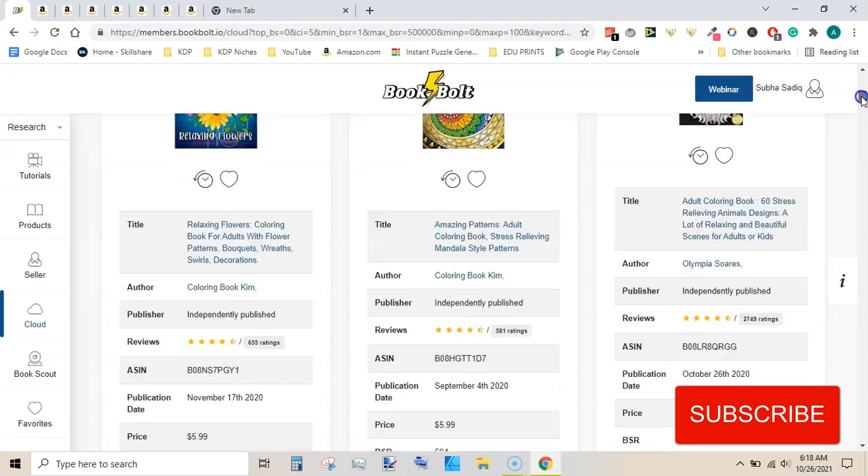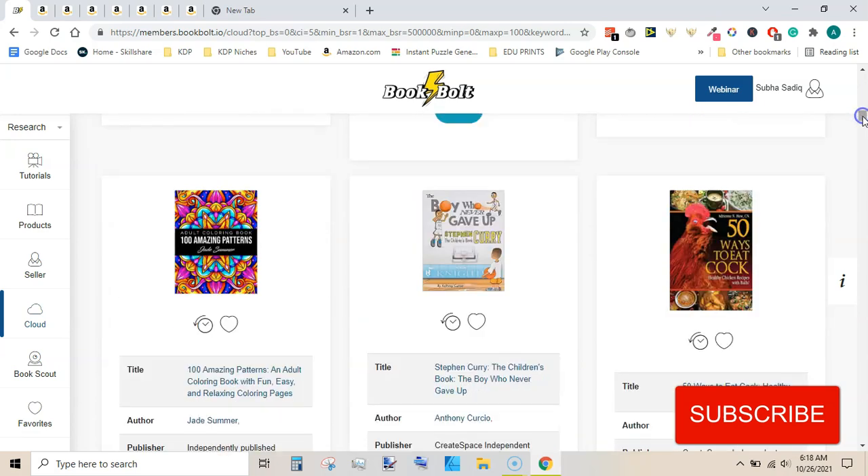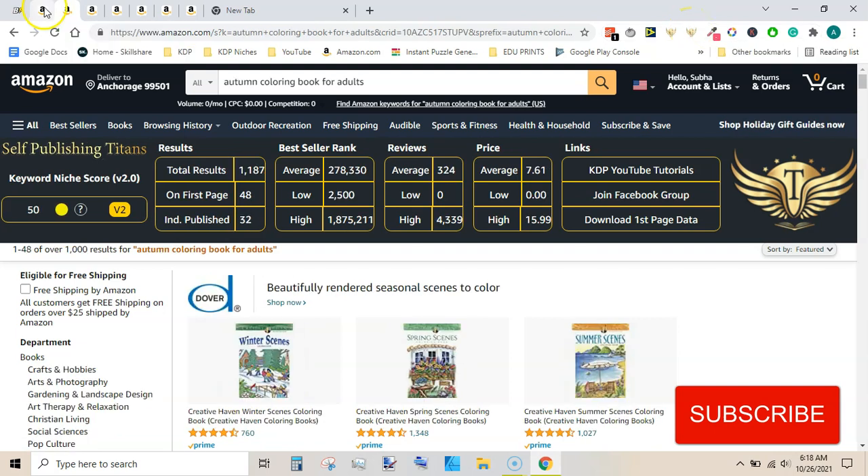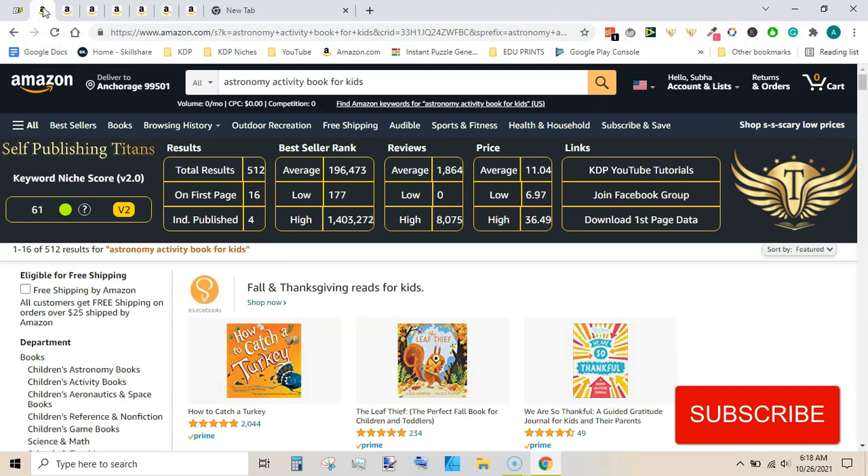By looking at these titles I have come across these niches. Some of these niches may have very good keyword niche score as shown by the Self Publishing Titans chrome extension. The chrome extension is called KDP slash Amazon BSR and keyword research SEO tool. The first niche I found is the astronomy activity book for kids.